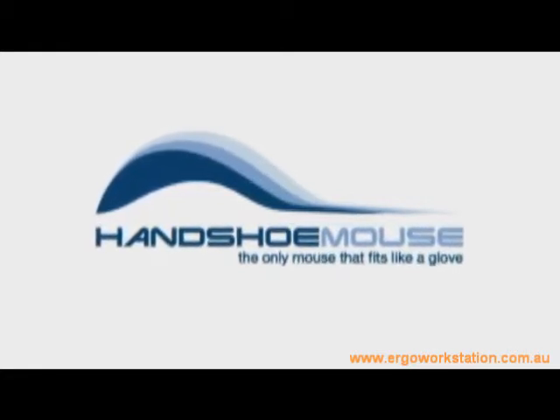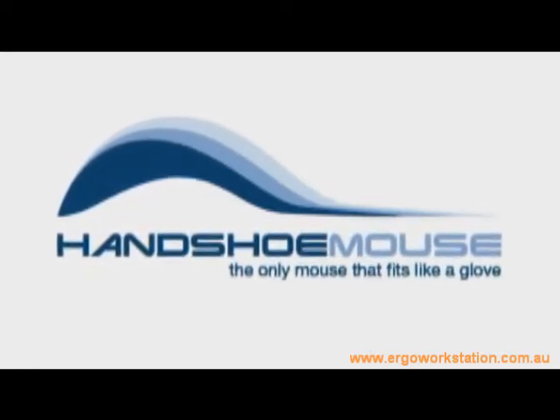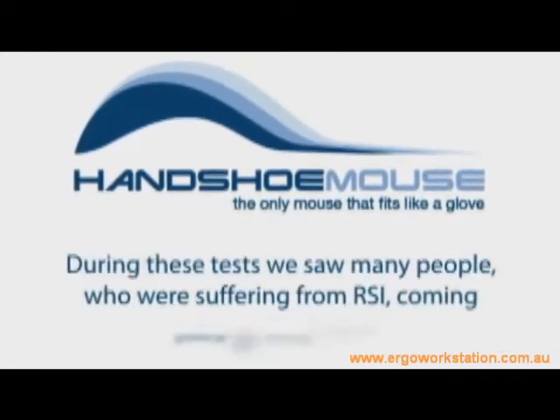The handshoe mouse is the only mouse that fits like a glove. It has been developed by a Dutch medical university and tested in large organizations for almost two years. During these tests, many people suffering from RSI were able to come back to work again.